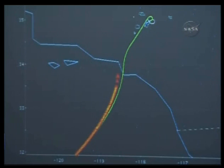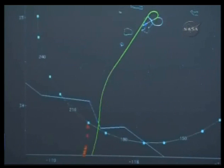Air data probes have now been deployed, one on each side of the orbiter's nose. They have pressure ports sensing the impact and static pressure at various points to provide dynamic pressure, altitude, airspeed and Mach numbers for the onboard general purpose computers.